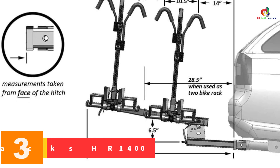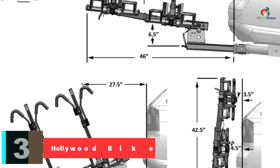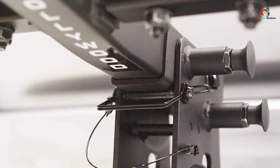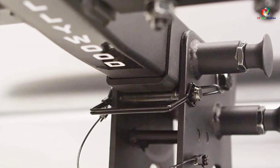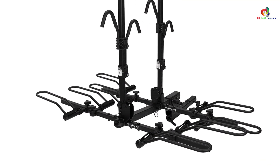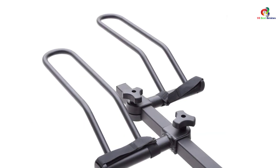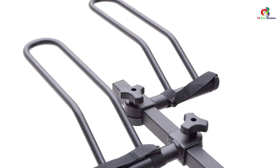At number 3 we have the Hollywood Racks HR1400. This rack was built with capacity in mind, carrying up to four bikes at once with a 2-inch hitch. A locking pin holds the bikes in place and prevents wobbling, while Velcro wheel straps add extra stability. The rack is secured to the vehicle with a security cable that requires no extra tools. The bikes rest on wheel holders while frames are held by padded clamps. Perhaps the greatest feature is how easily the rack folds up against the vehicle when not in use.